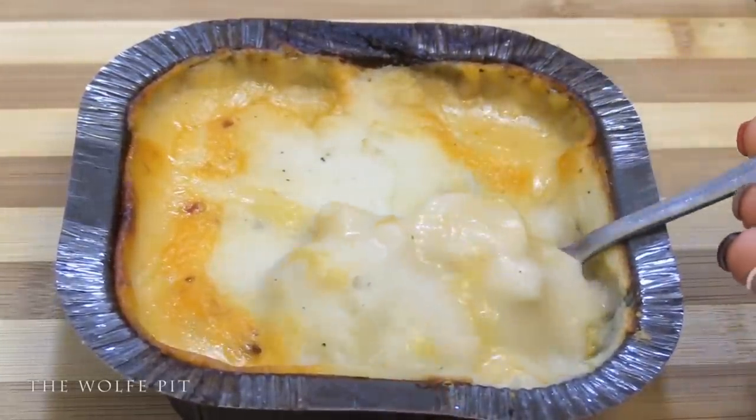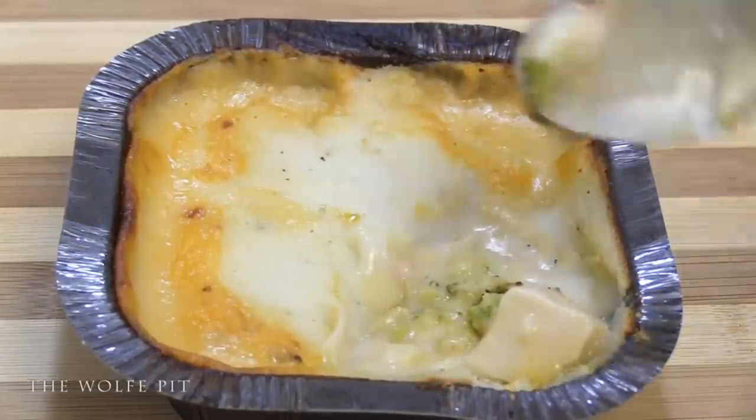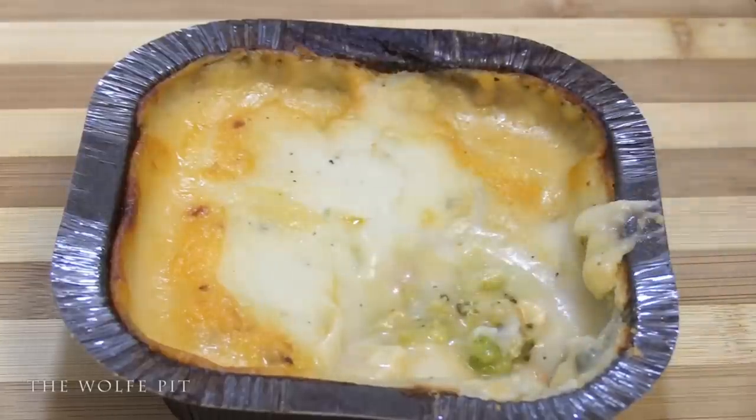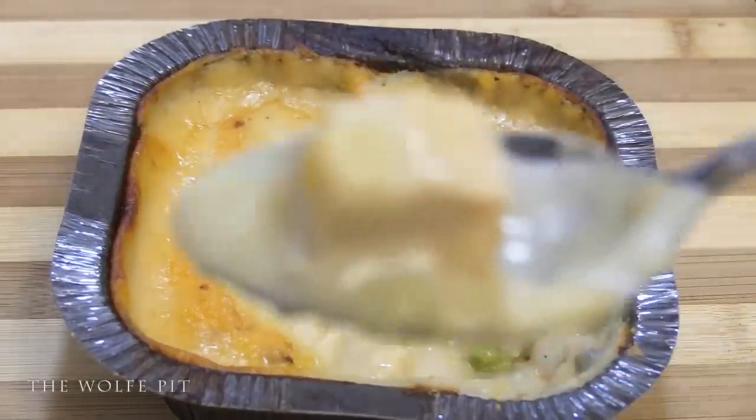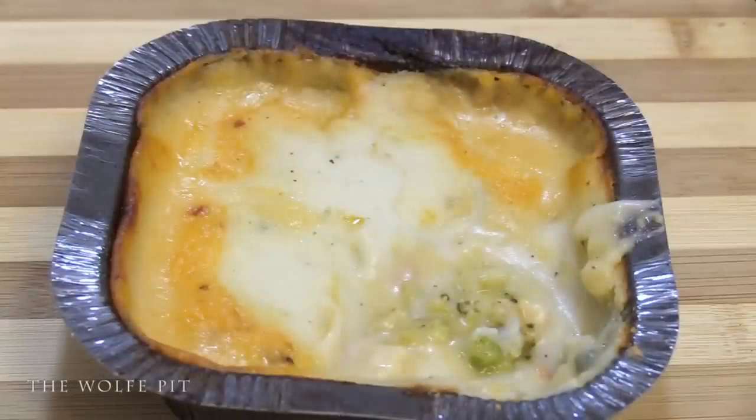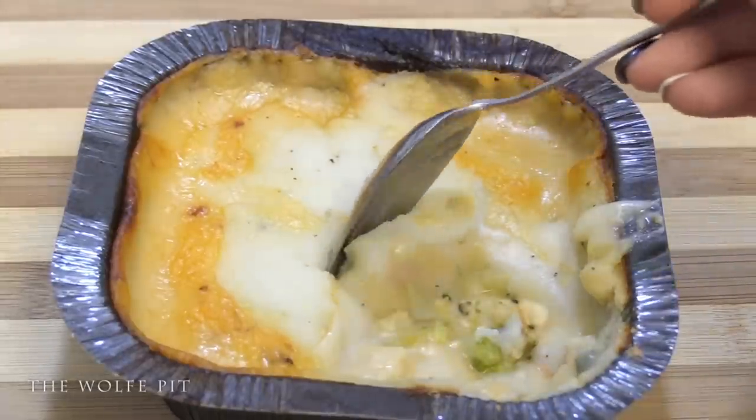We dug in a little bit deeper and scooped out a pretty decent-sized piece of chicken — considering the size of the meal. The chicken in the shepherd's pie tastes just like it does in their pot pies: it's not great, but it's not horrible. It's definitely edible.